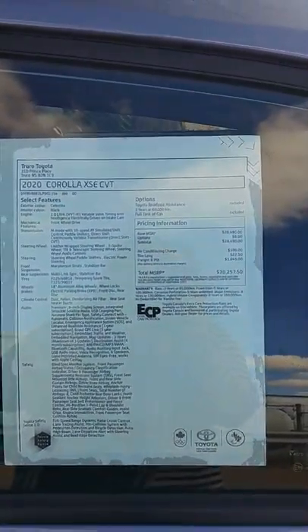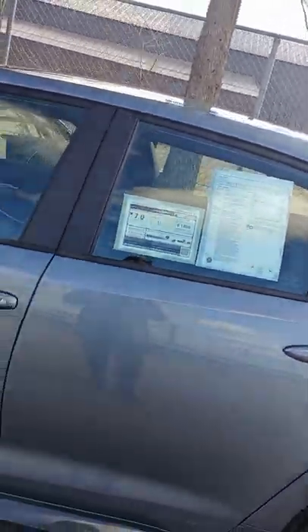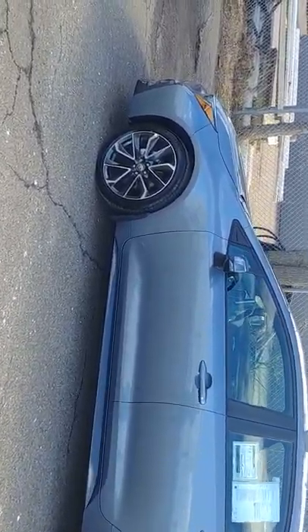Our 2020 Corolla XSE automatic transmission. I'm going to zoom back out and let you take a nice look at this because this view is gorgeous. This is our Celestite color — it's a new color for 2020. You've got your 18-inch aluminum alloy wheels in there.